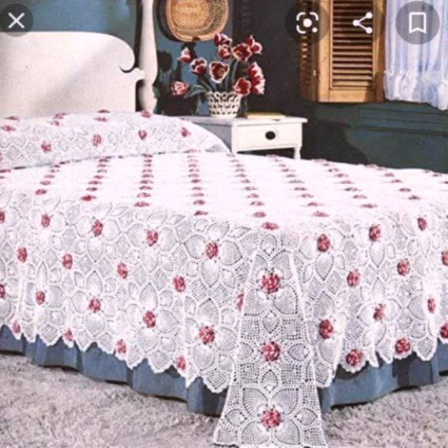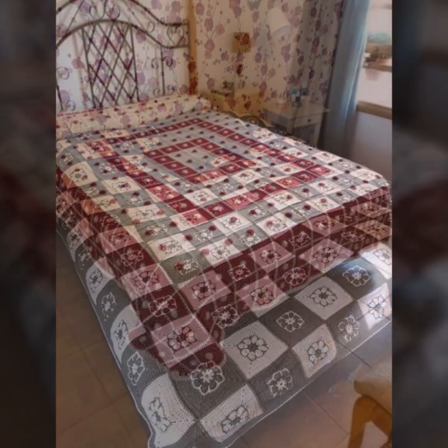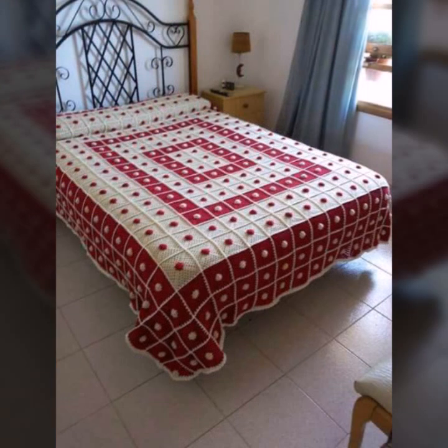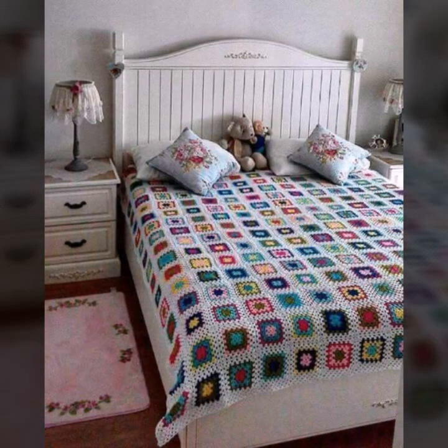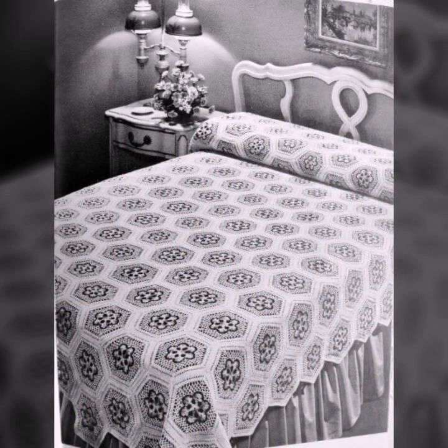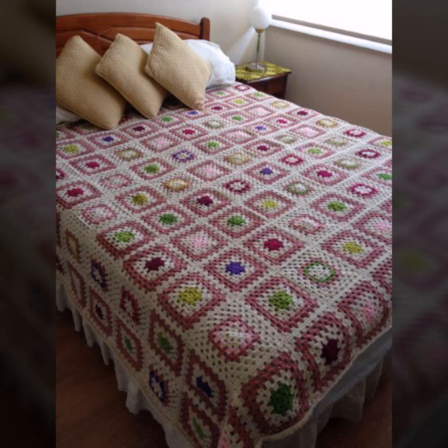If you want to buy these beautiful crochet bed sheets, I will tell you some website names — like AliExpress, ify.com, itsy.com, and Amazon. Please, friends, subscribe to my channel and don't forget to press the bell icon.